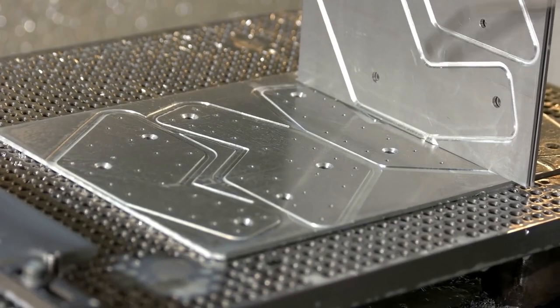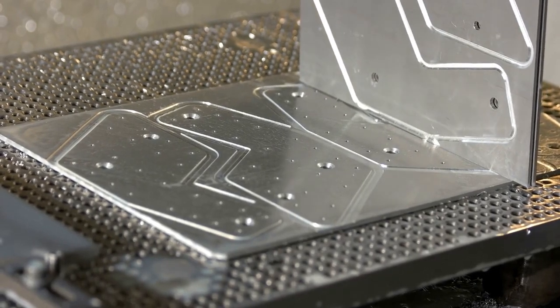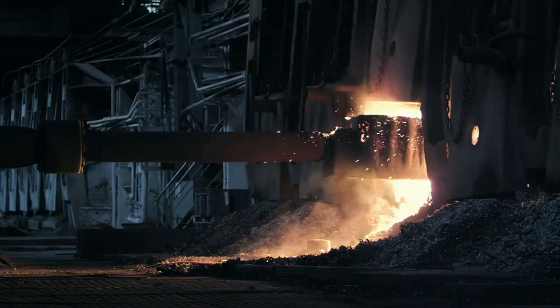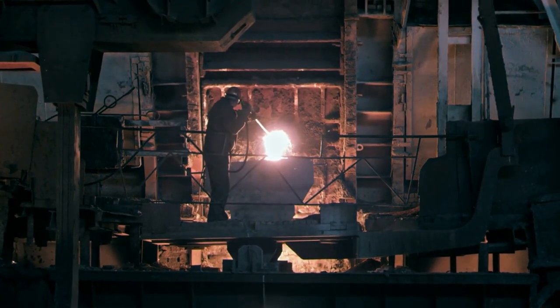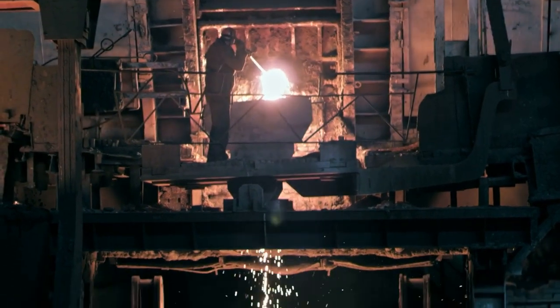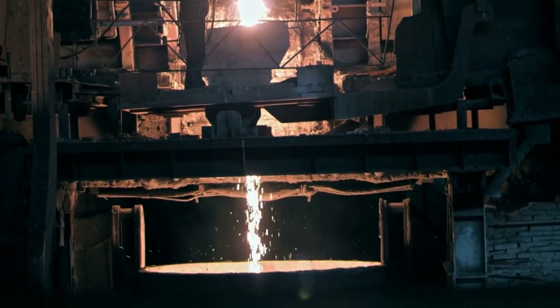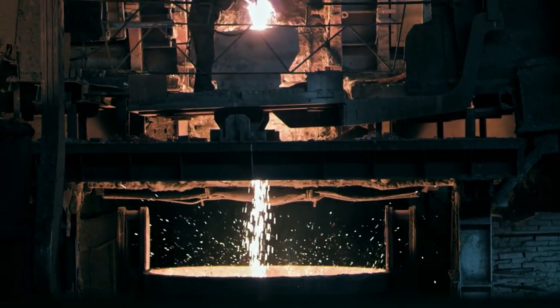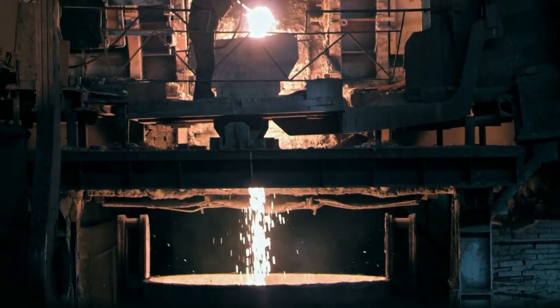To prevent this, we add a proportion of chromium to the steel. By adding chromium to the alloy, we prevent the oxidation of the steel. This steel is what we know as stainless steel. Chromium has a great affinity for oxygen and reacts with it to form a chromium oxide film that prevents oxygen from continuing to penetrate the material, thus preventing corrosion and oxidation of the steel.